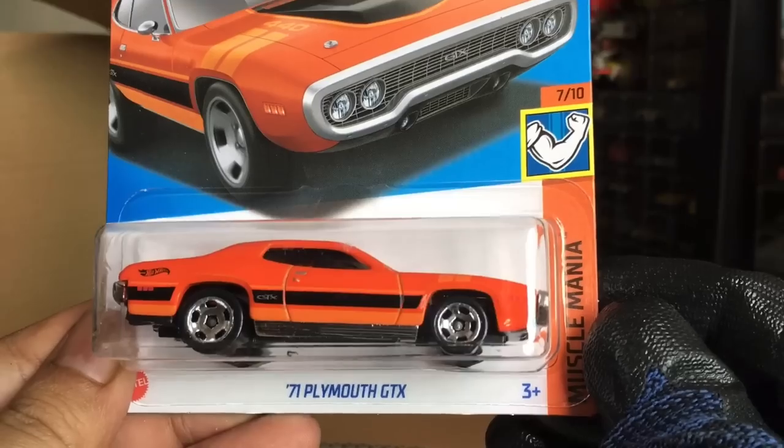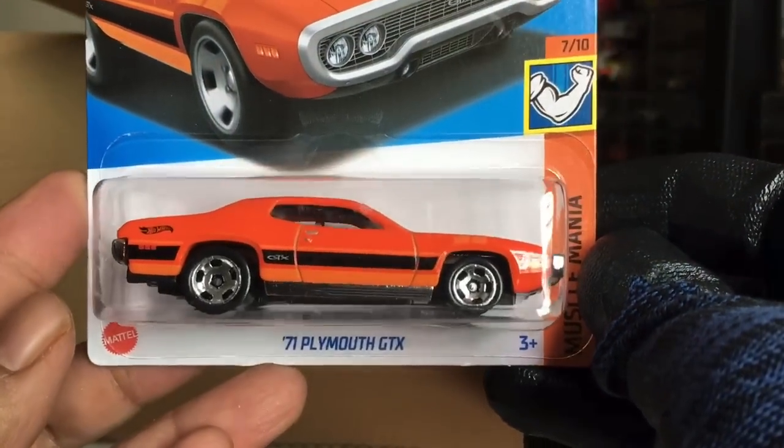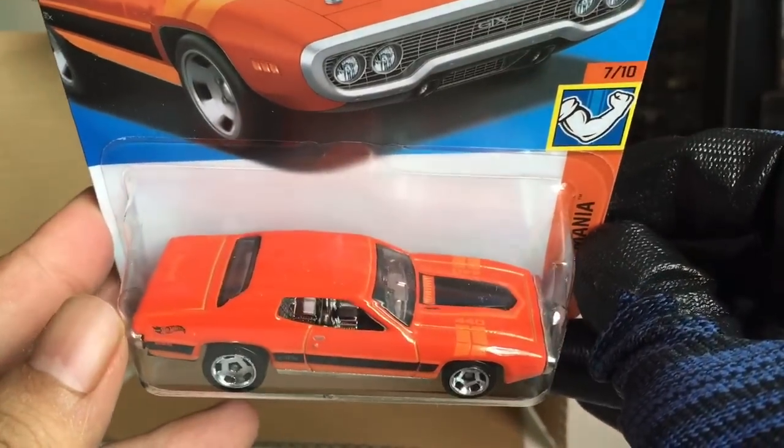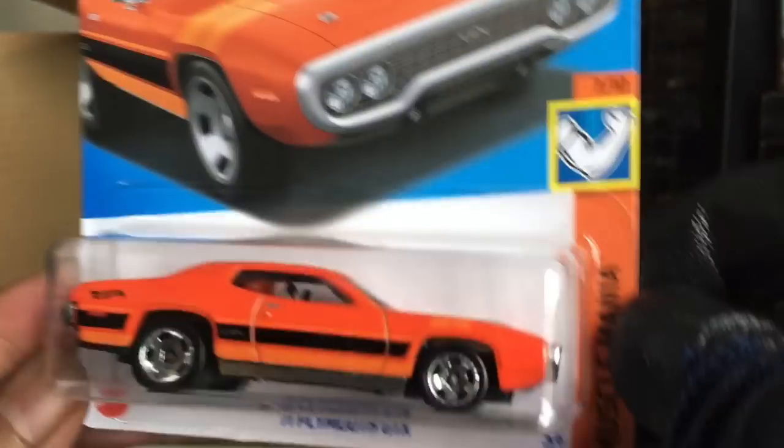New to the case — 71 Plymouth GTX. Plymouth. Orange. Nice. Interesting. Number 166, Muscle Mania. Awesome.